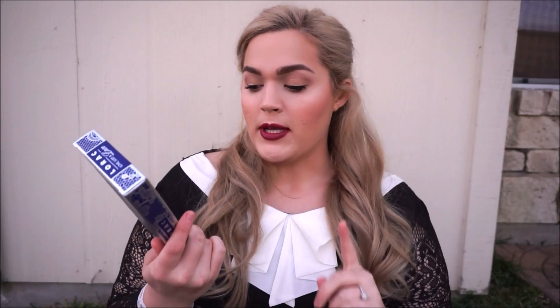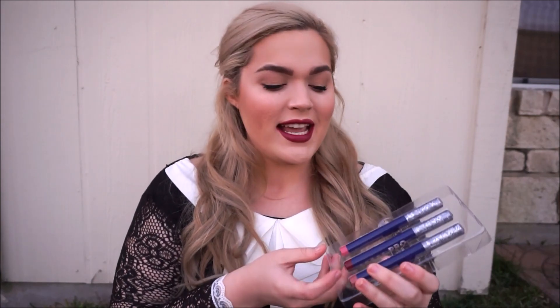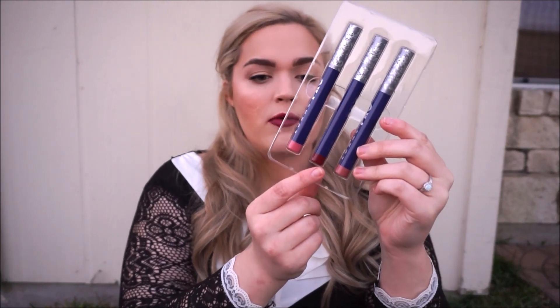Another thing you can get at Ulta or Kohl's is the Lorac Love Lust and Lace Slippy Trio. In here you get three matte lipsticks — Lorac really knows their matte lipsticks. You get a pink, a gorgeous oxblood red, and a nude. I actually own the nude shade called Pink Taupe in their regular packaging and use it constantly. They're obscenely pigmented and don't feel drying. Not many people talk about these Lorac matte lip pencils, but they're some of the best on the market.